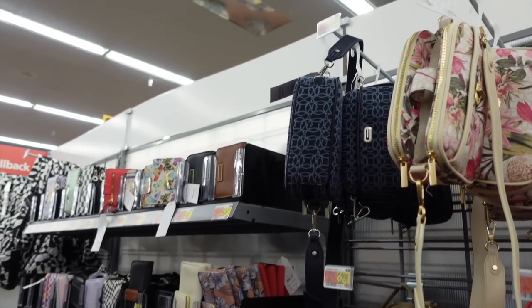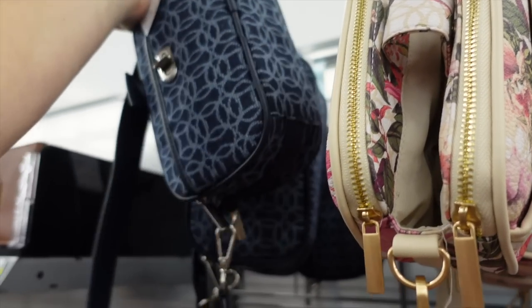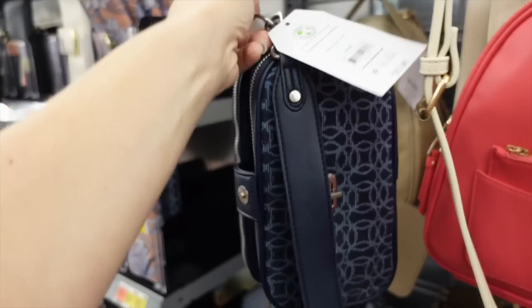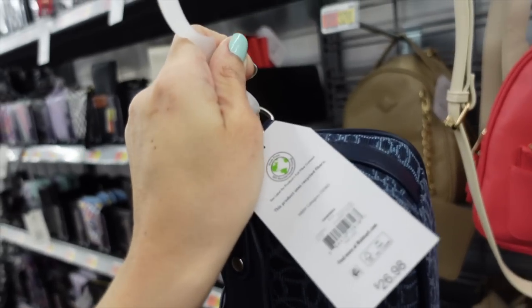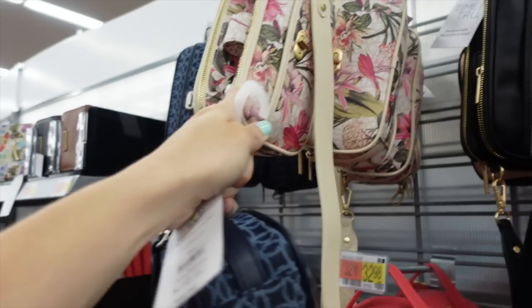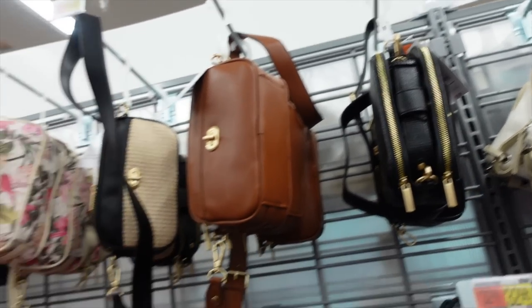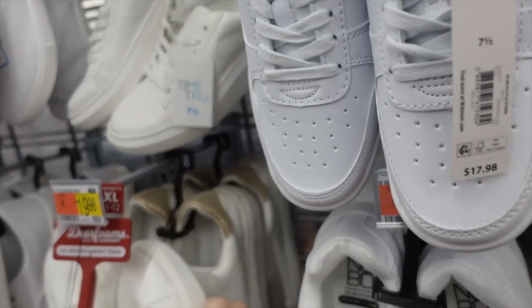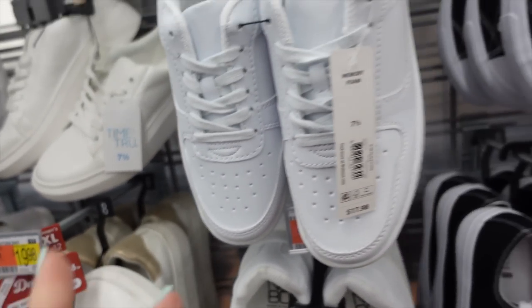For a bag, this canvas crossbody from Time and True has lots of little compartments with an adjustable and removable strap — $26.98 in store. Also comes in floral, straw with black, cognac, and solid black. I paired it with the Alexander McQueen dupe platform sneakers from Time and True.